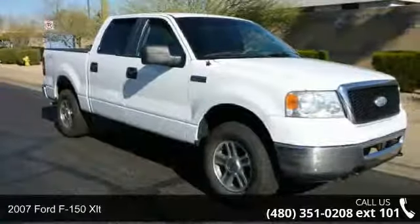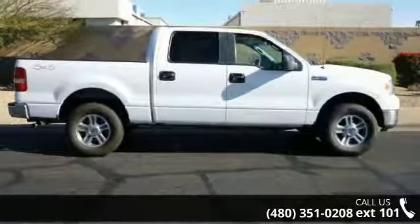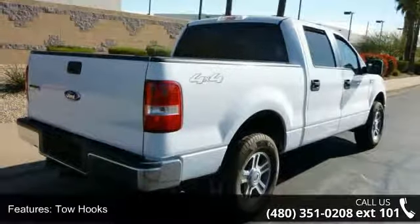Arrive in style with this 2007 Ford F-150 XLT. If you are looking for a first-rate auto, this one could be yours today. This vehicle comes with a reliable 8-cylinder engine connected to a smooth shifting automatic transmission.